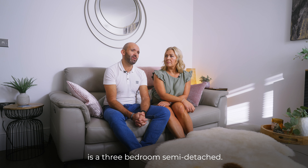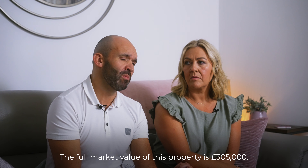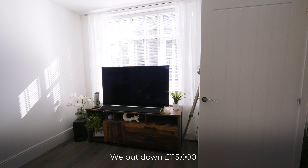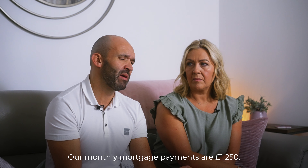The type of house we have is a three bedroom semi-detached. The full market value of this property is £305,000. We put down £115,000, and our monthly mortgage payments are £1,250.